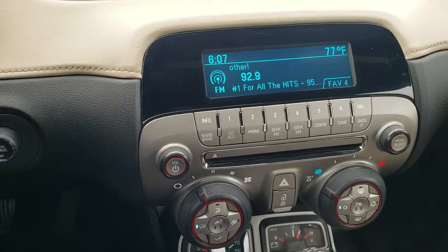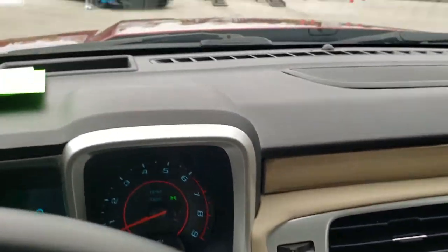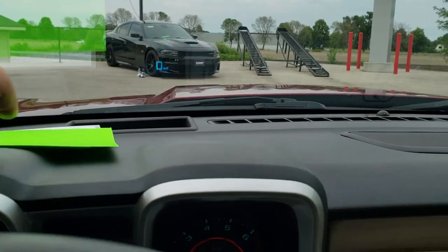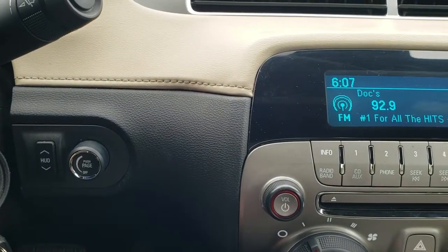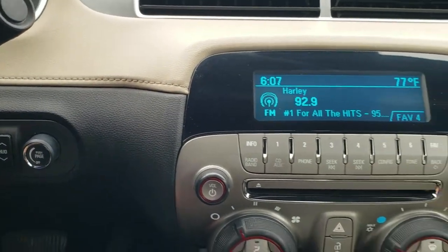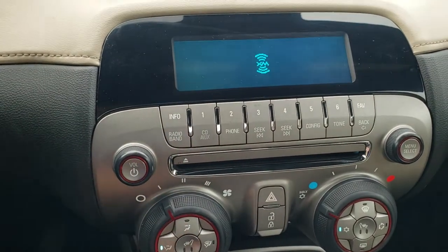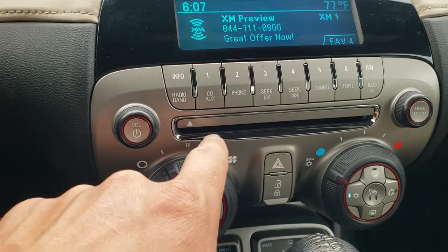It has AM, FM and Sirius XM radio capabilities. This car also has the heads up display — if you look right there you can see a digital speedometer. You can change the brightness and height of that with the buttons and knob. You have your heated seat buttons and climate controls right there.